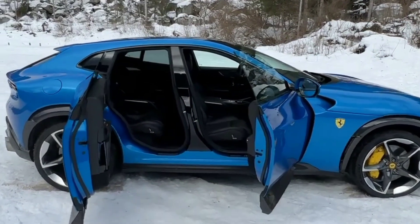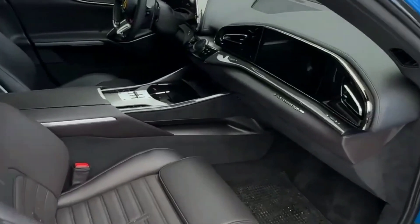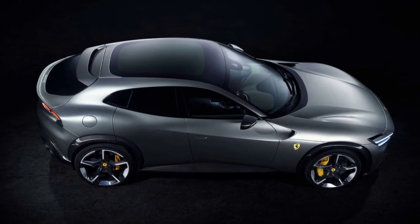Hey everyone, welcome back to our car reviews. Today we're going to be taking a look at the exterior and interior of the 2024 Ferrari Purosangue, Ferrari's first ever SUV.